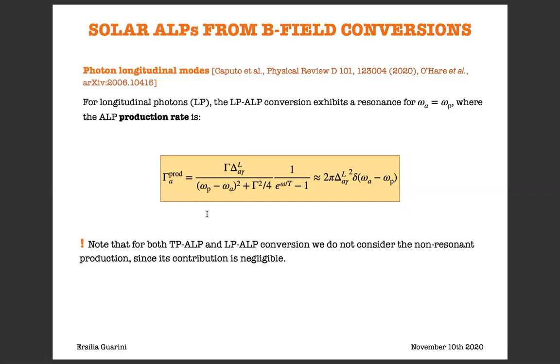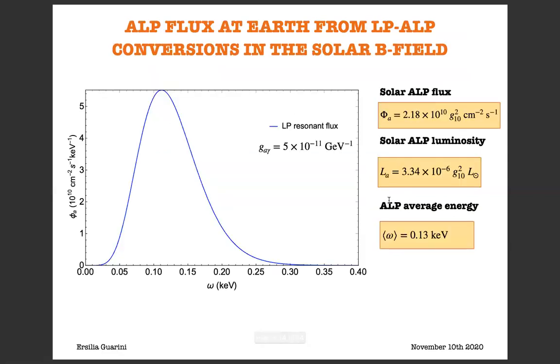In the same way, we have computed the ALP production rate from LP-ALP conversions. The process in this case has a resonance for omega_a equal to omega_p, and again we can approximate the ALP production rate with a delta function centered around the resonant condition. We do not consider non-resonant production since its contribution is negligible. The computed ALP flux at Earth from LP-ALP conversions has a typical ALP average energy of 0.13 keV, so this is a flux at lower energy with respect to the Primakoff one.